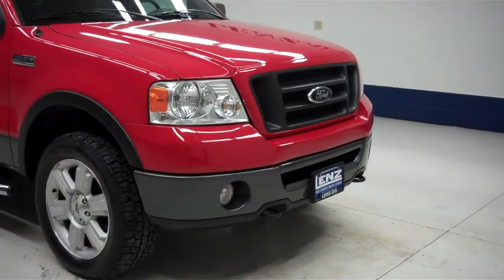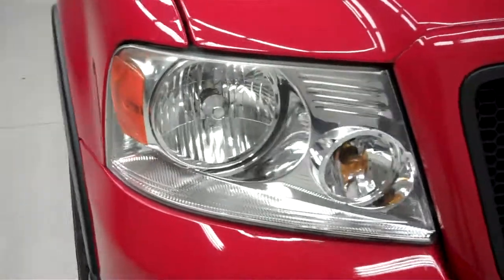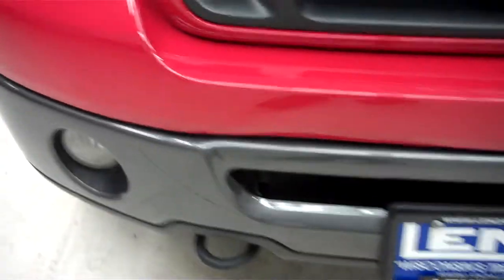This is stock number J5071. This is a 2007 Ford F-150, 5.4 liter crew cab short box.